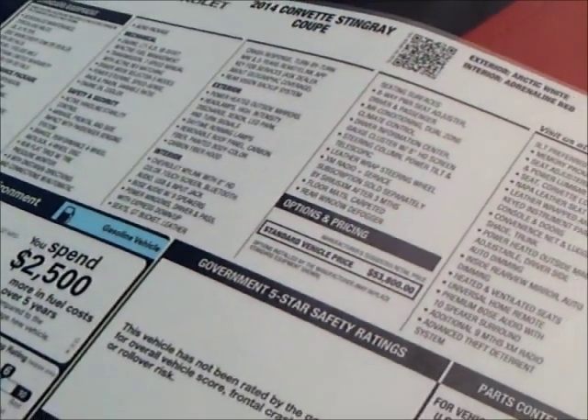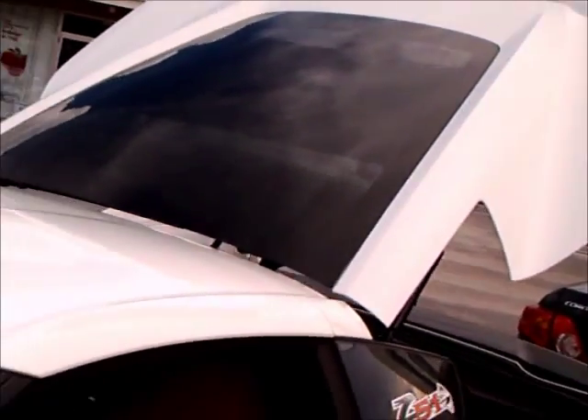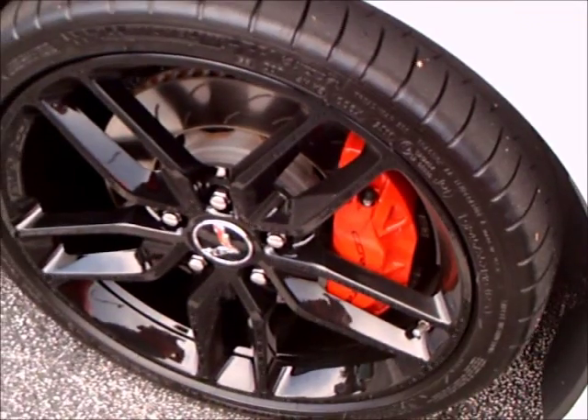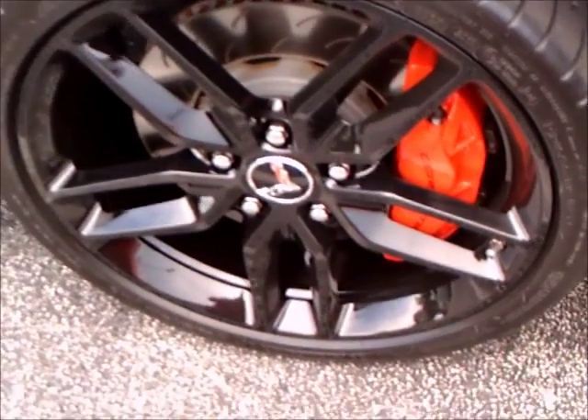It gets amazingly good gas mileage — they certainly have made big improvements in that area. There the hatch is open. There is the Stingray logo there on the side. Nice painted calipers, nice wheels.